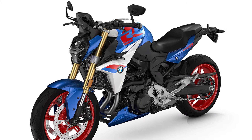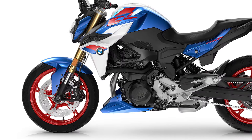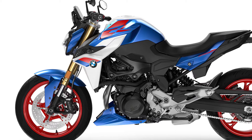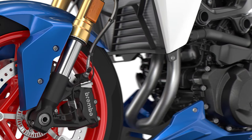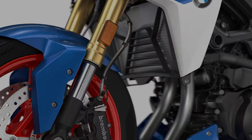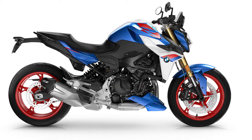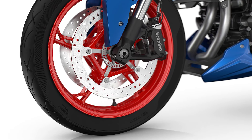On the new BMW F900R, the front wheel is guided by new torsionally rigid upside-down telescopic forks with 43 millimeters slider tube diameter. The new BMW F900R also features new 17-inch cast aluminium wheels.